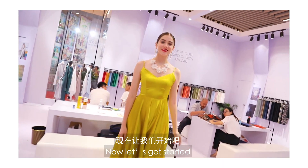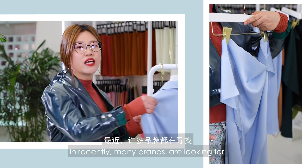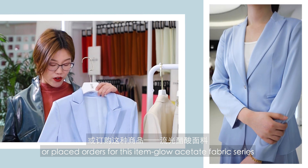Now, let's get started. Today we are recommending a Glow Acetate Fabric. Recently, many brands are looking for or placing orders for this item — the Glow Acetate Fabric Series.